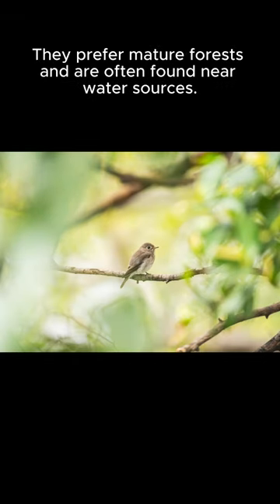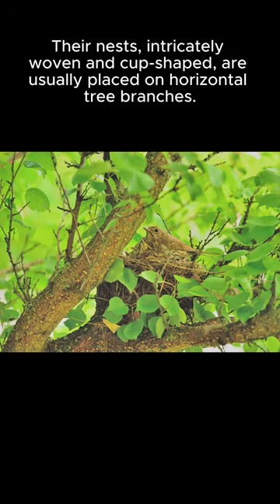They prefer mature forests and are often found near water sources. Their nests, intricately woven and cup-shaped, are usually placed on horizontal tree branches.